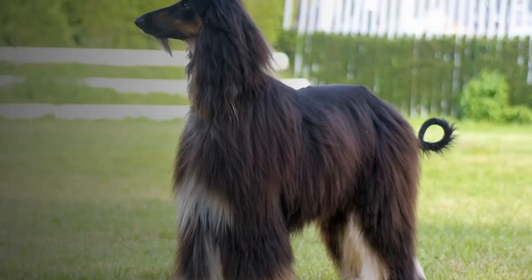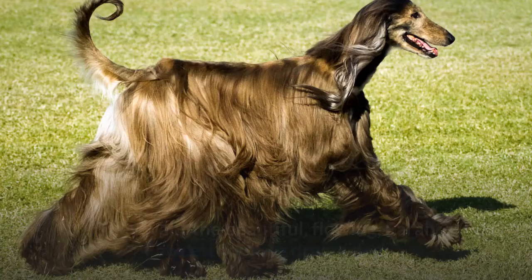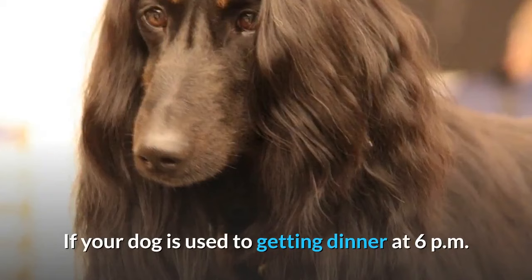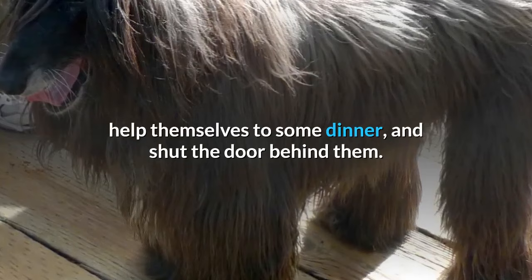Training an Afghan Hound might be the bigger challenge. A lot of people are getting Afghan Hounds for the wrong reasons — they want the beautiful flowing coat, the fairytale-looking dream dog, and don't realize they're getting a conniving, independent thinker on their hands. The difference can be put this way: if dinner is usually at 6pm but you're late one day, a Border Collie might have a meltdown — the Afghan Hound, on the other hand, will open the fridge, help themselves to some dinner, and shut the door behind them.